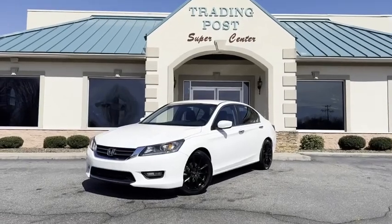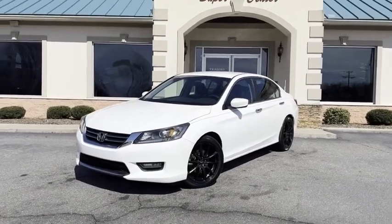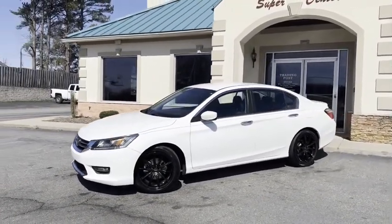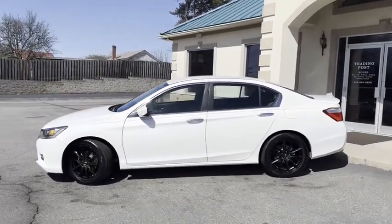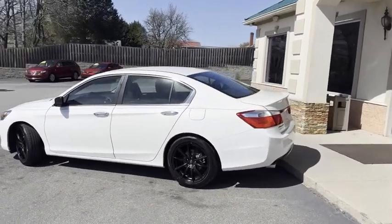Check out what we have right here at the Trading Post: a 2014 Honda Accord Sport Package, pearl white in color. This thing is nice. Black alloy wheels, it's got the fine line factory Honda spoiler, and a backup camera.